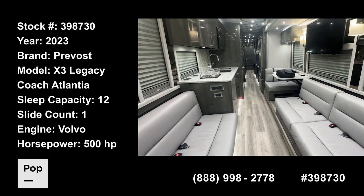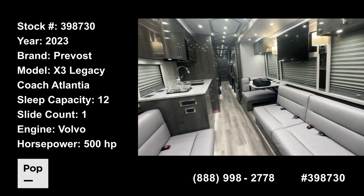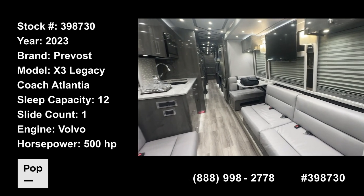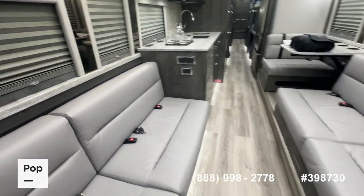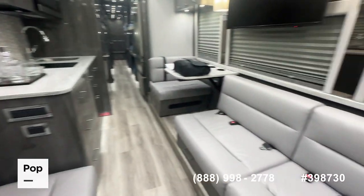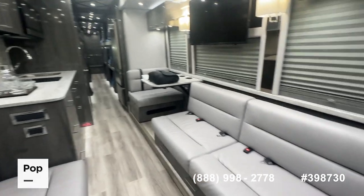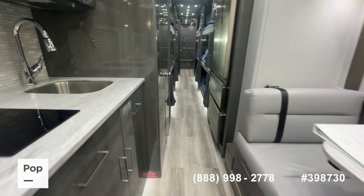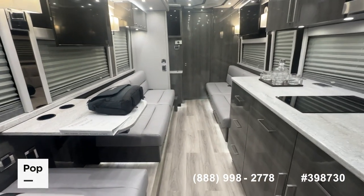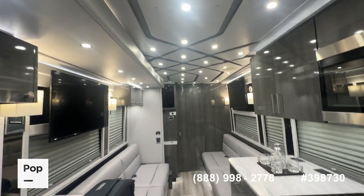Alright everybody, we've made it inside the Entertainer and really want to share with you the layout here when the single slide-out is closed, because this is how this coach will be used the majority of the time. When you're traveling with a crew, a band, or a big family, you want to really know what the width is like when the slide-out is closed. As you can see, there's a really tremendous amount of space and easy passage through the main salon crew area. Legacy really did a nice job of making this a really clean custom build-out.